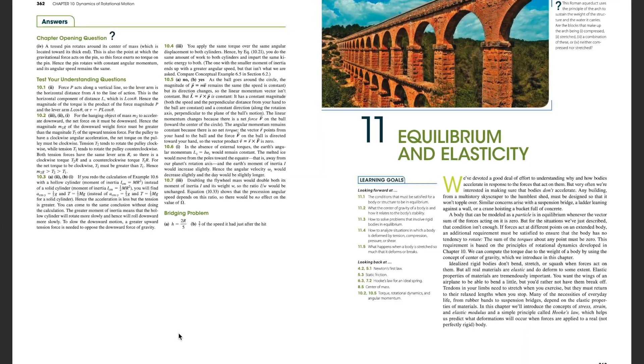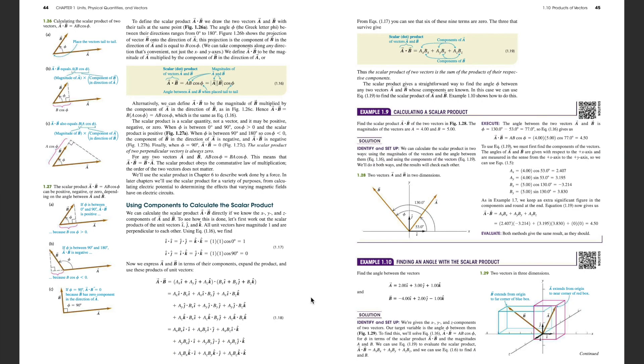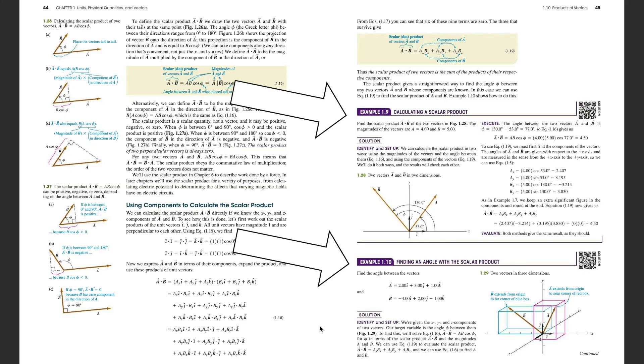You can't skip a bunch of chapters and read chapter 11 and expect to know what's going on. Finally, in math and science texts in particular, there are also worked examples or problems or proofs. All of this means that you have to read textbooks differently than a newspaper or a novel.